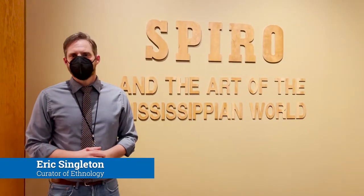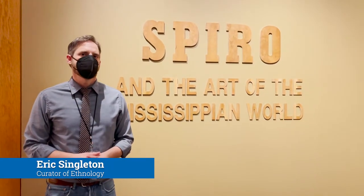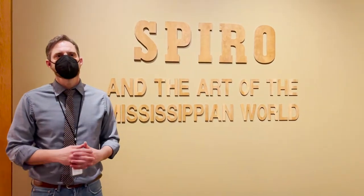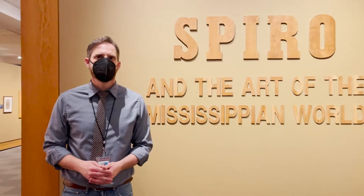Hi, my name is Eric Singleton. I'm Curator of Ethnology at the National Cowboy and Western Heritage Museum, and I'm going to be giving you a tour of the exhibition, Spiro and the Art of the Mississippian World.